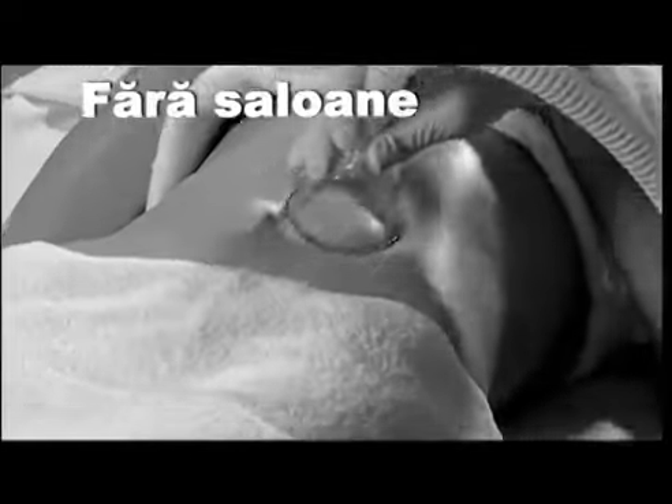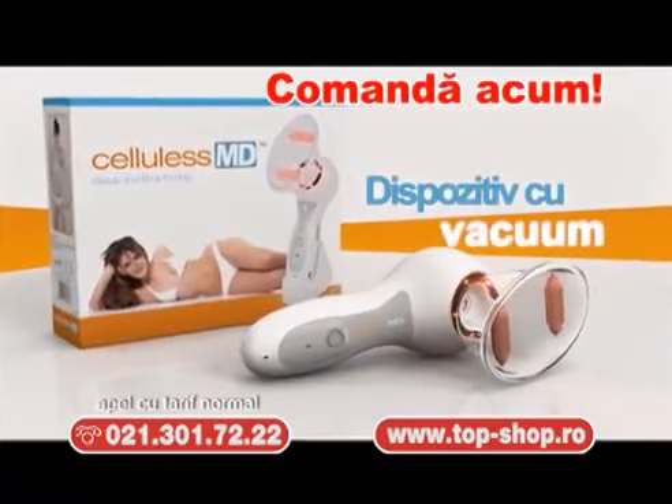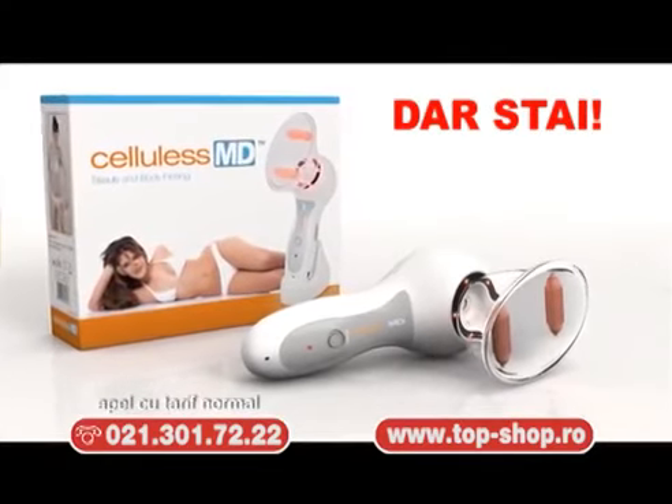Nu mai arunca bani în saloanele spa pe metode invazive sau diete stricte care au un impact major asupra sănătății. Sună și comandă acum noul dispozitiv cu vacuum, Cellulis MD, la doar 199 de lei. But wait, this is not all!